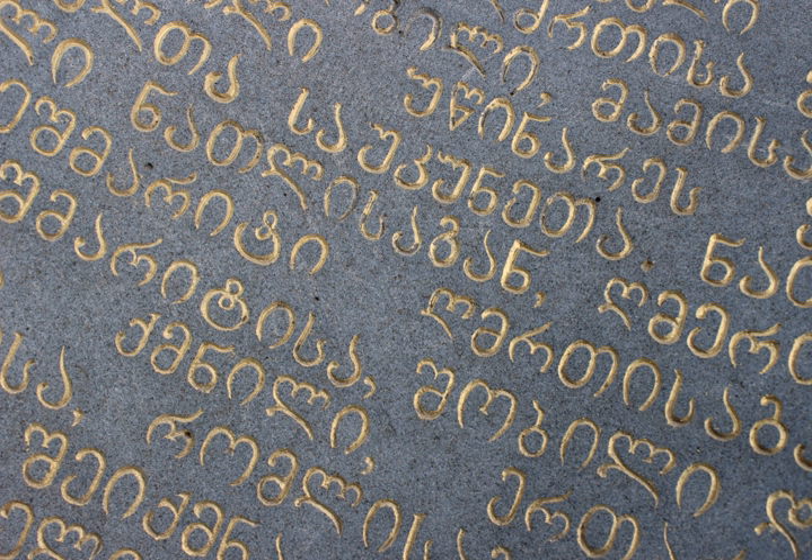Makadruli inscriptions of the 10th and 11th centuries are characterized by rounding of angular shapes of Nushori letters and completing the outlines in all letters. Makadruli letters are written in the four-linear system, similar to Nushori. Makadruli becomes more round and free in writing, breaking the strict frame of the previous two alphabets, Asamtavruli and Nushori. Makadruli letters begin to get coupled and more free calligraphy develops.